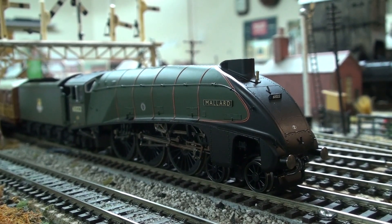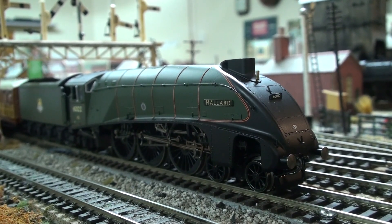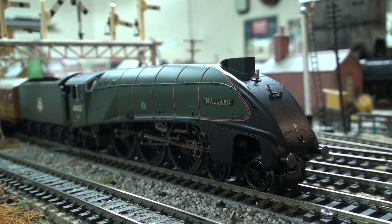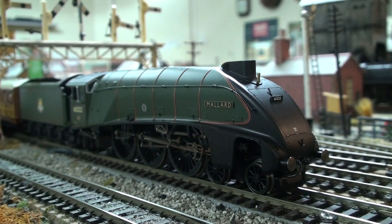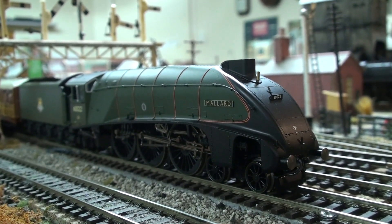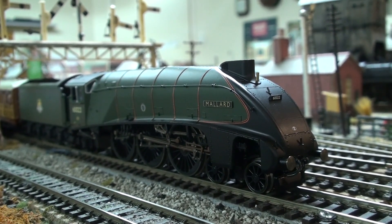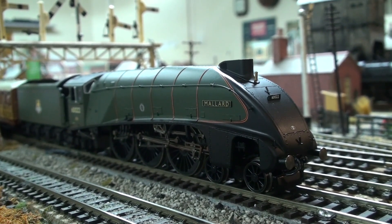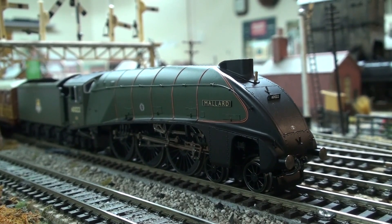Well, here we have the World Speed Steam Record Holder itself, Mallard — Hornby version, Body Drive, Early Crest. I can't find out the number for it because Bachmann haven't put out a catalogue for some time. I've searched for it on the internet, but I can tell you it was separated from a Northumbrian train box set. So that's about all I can tell you. She's fairly recent, I think. So without more ado, let's get on with it.